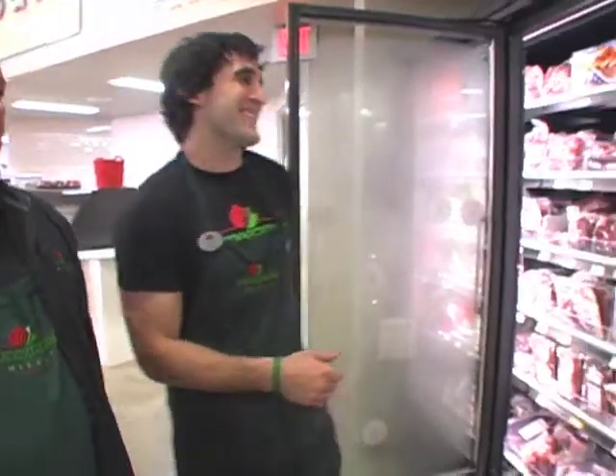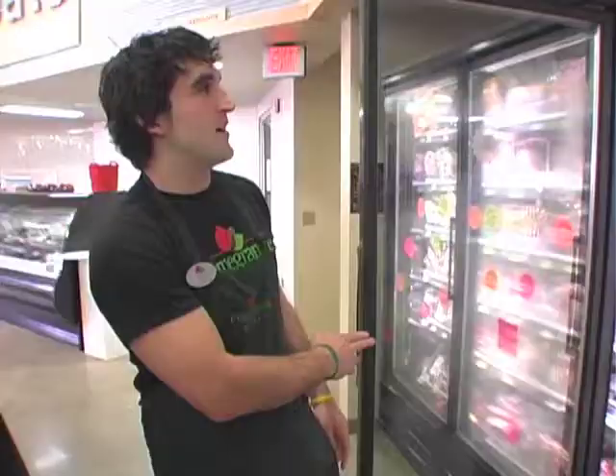Aaron, can you tell me a little bit about this door right here? This door is kind of like the specialty door. Well, this door contains some of my favorite products.